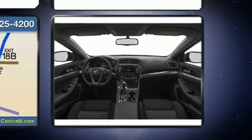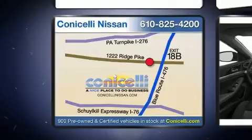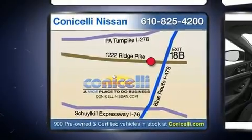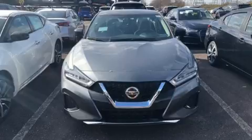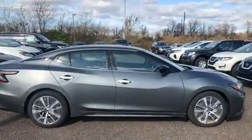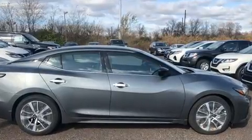All of the premium features expected of a Nissan are offered, including speed-sensitive wipers, an automatic dimming rearview mirror, an outside temperature display, and power front seats.